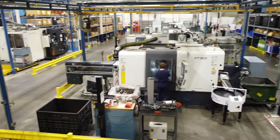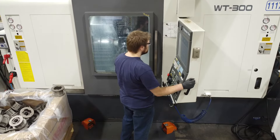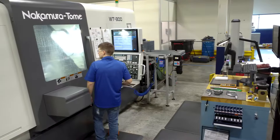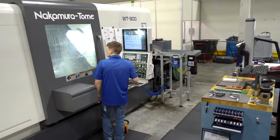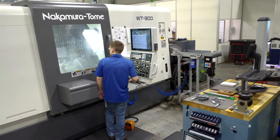When we started down the path of investigating a software that would tie all of our machine tools together and collect data for us, we looked at three or four different companies. Most of them wanted to install their own hardware inside the machine tool and charge a very expensive yearly subscription fee, and we just didn't feel that was right for us.